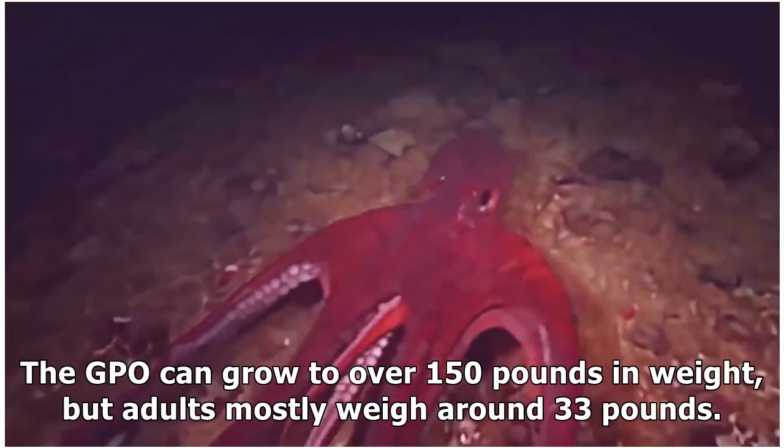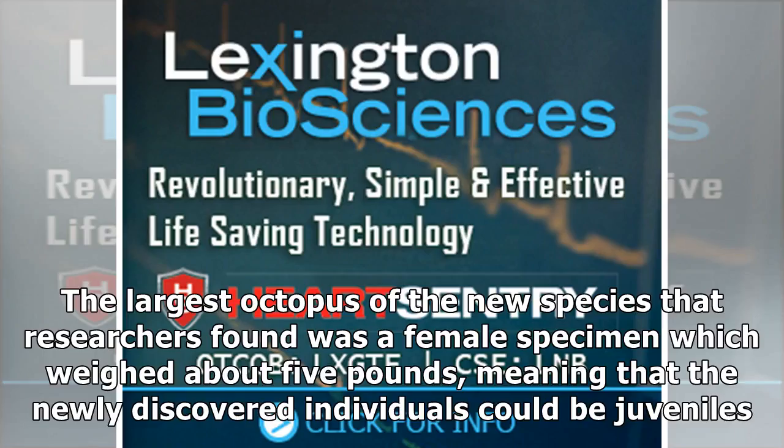The GPO can grow to over 150 pounds in weight, but adults mostly weigh around 33 pounds. The largest octopus of the new species that researchers found was a female specimen which weighed about 5 pounds, meaning that the newly discovered individuals could be juveniles.